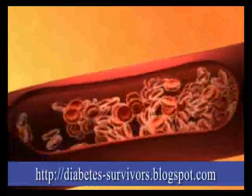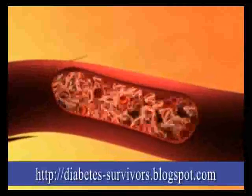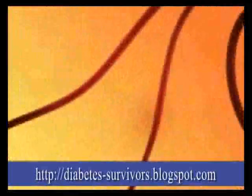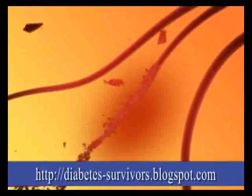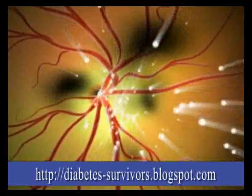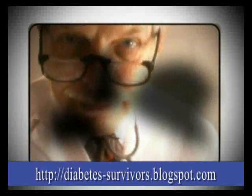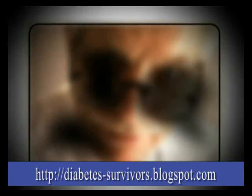This means that parts of the retina are not getting enough of the oxygen and nutrients that they need, so the body makes new blood vessels to help. But the problem is, these new blood vessels are fragile, which means that they can easily break and bleed. If bleeding happens in front of the retina, it can prevent light from reaching it. This can cause problems such as blurry vision or floating spots. And if left untreated, severe vision loss or even blindness may occur.